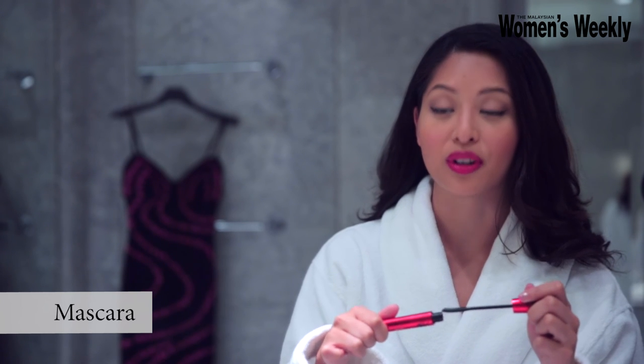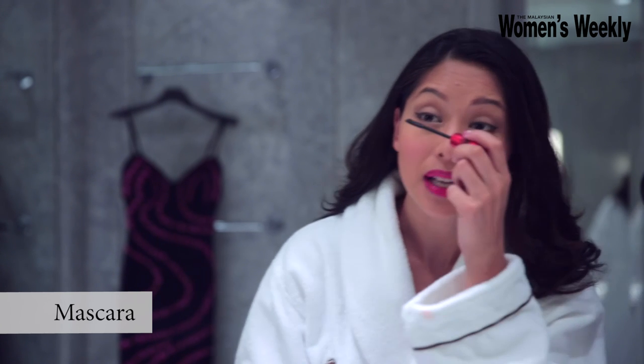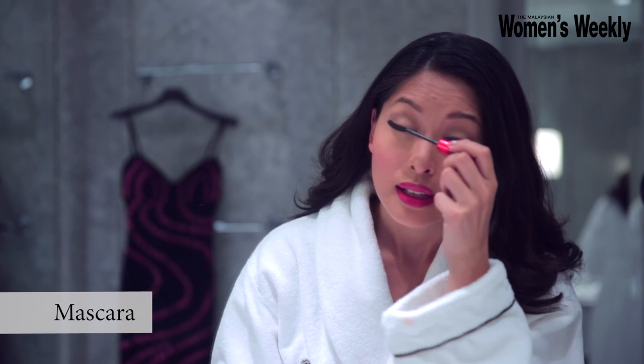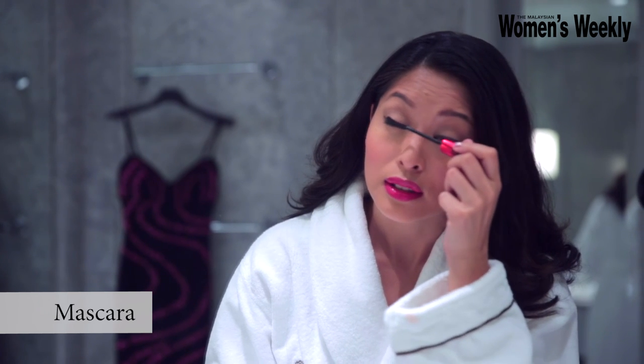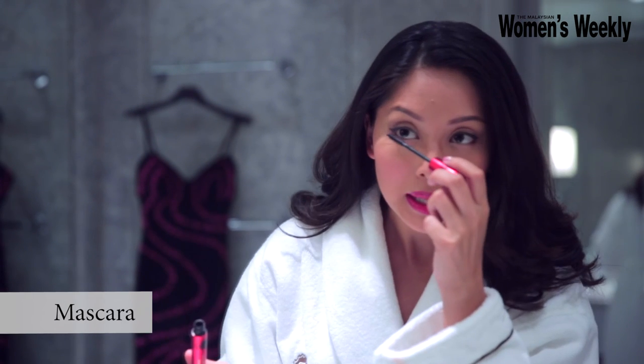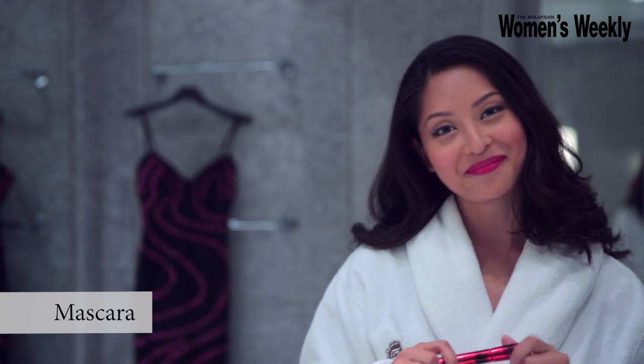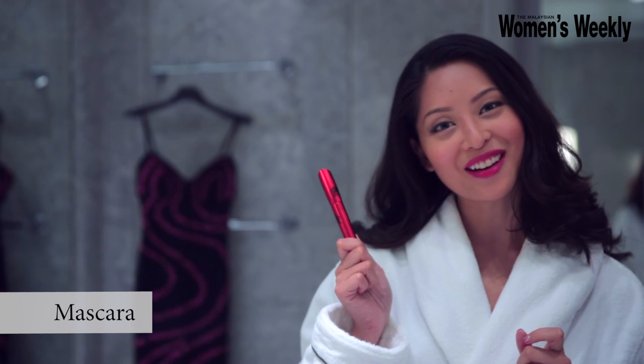Final touch: mascara. This is usually when you know that I've put in full effort because I decide to wear mascara. I have like no lashes, but this mascara is called Grand Entrance, and that is what I would love to do. And once again, let's not leave out our friends on the bottom. There we go. Thanks for hanging out with me.